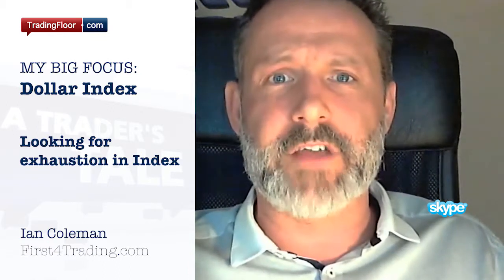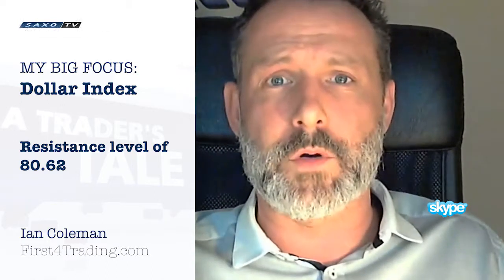This morning the main focus is going to be the dollar index. We have been looking for exhaustion in this index. It has been in a corrective channel for some time. We noted on trading floor yesterday a resistance level at 8062. Now we broke that level and have come back to test what was resistance, which now becomes support overnight.